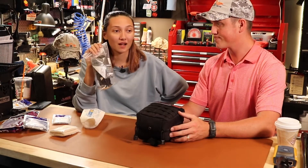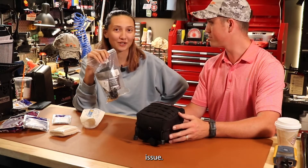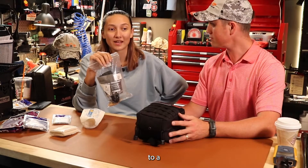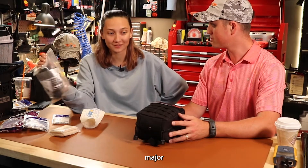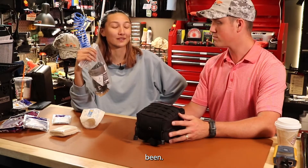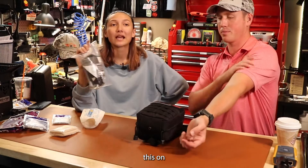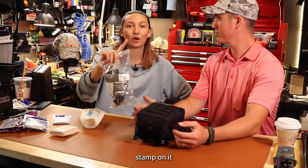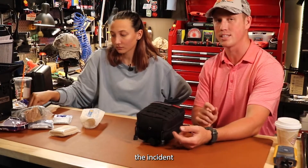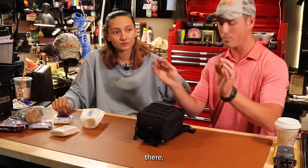A tourniquet — it should be standard issue. If you ever encounter a major injury involving an artery or vein with uncontrollable bleeding, you throw this on. You make sure you put your time stamp on it for when they get to the hospital, so everything's documented and they can tell how long it's been on there and what to do.